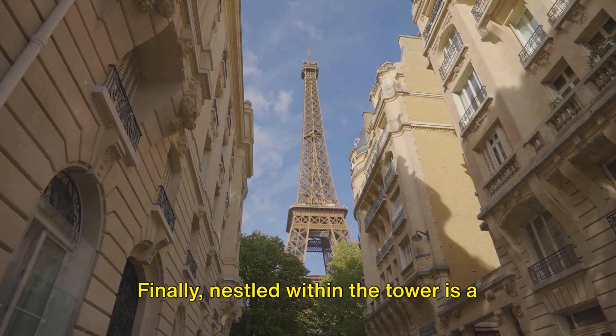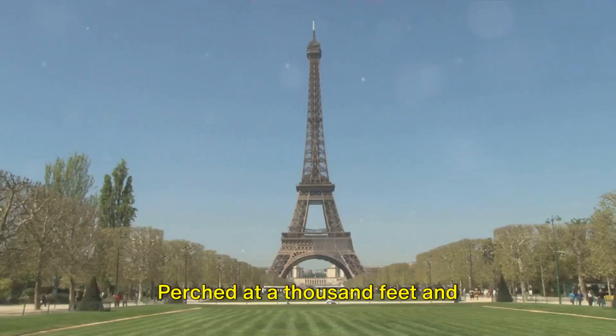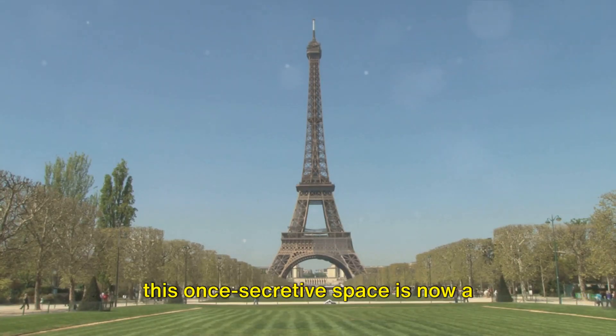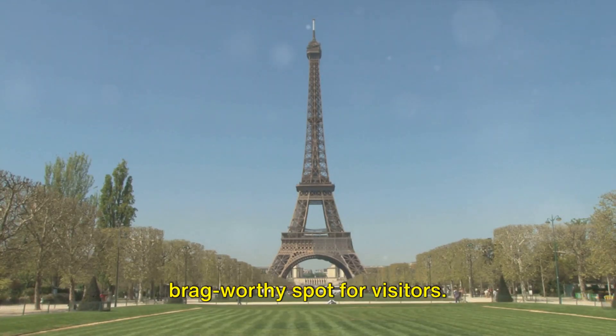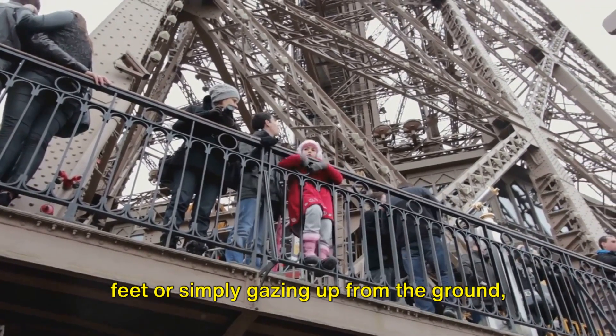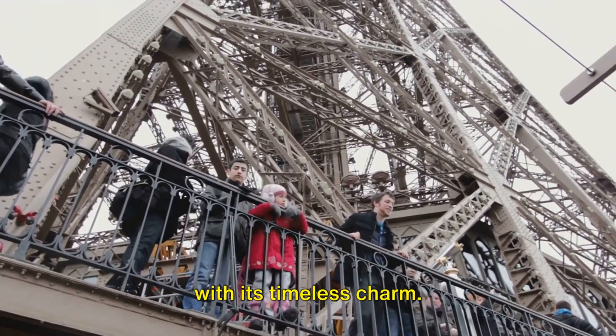Finally, nestled within the tower is a secret worth sharing: Gustave Eiffel's private apartment. Perched at a thousand feet and overlooking the Parc du Champ de Mar, this once-secretive space is now a brag-worthy spot for visitors. Whether you're sipping champagne at 905 feet or simply gazing up from the ground, the Eiffel Tower continues to captivate us with its timeless charm.